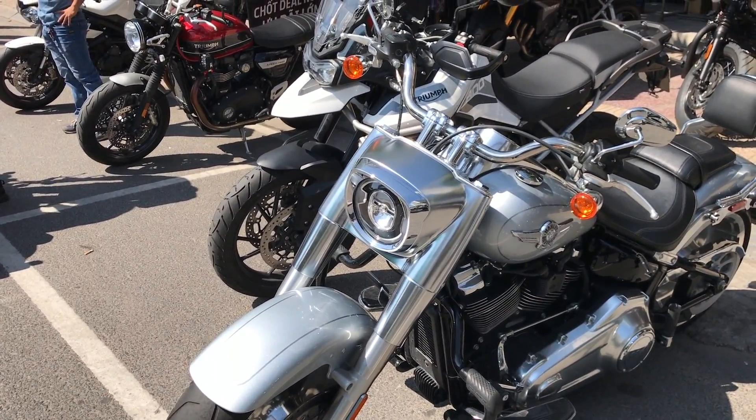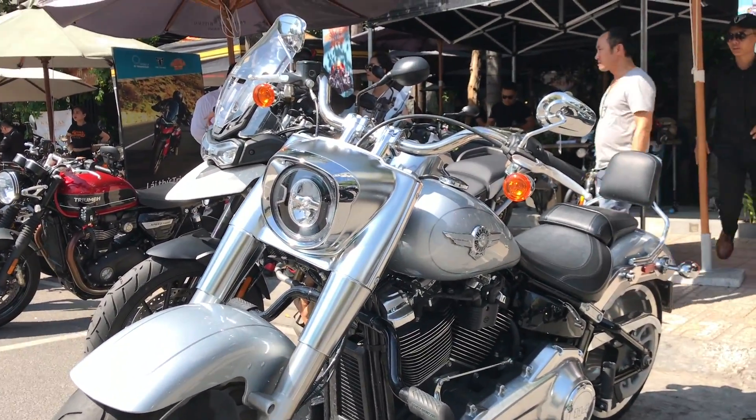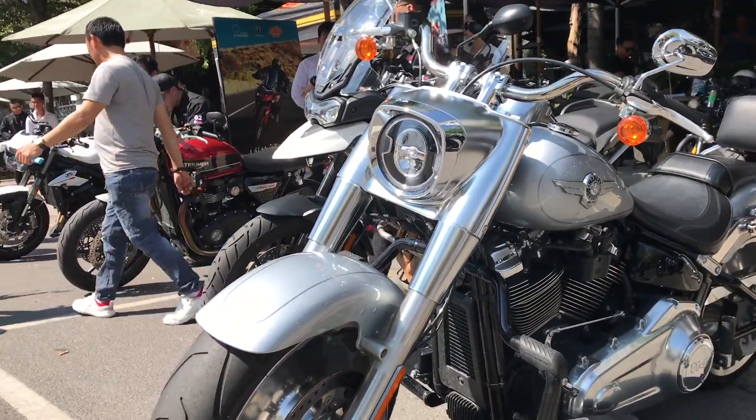Còn đây là mẫu Fat Boy — một trong những mẫu xe được ưa chuộng nhất sáng nay. Rất là nhiều người đăng ký chạy thử cái mẫu xe này, rất là phấn khích.